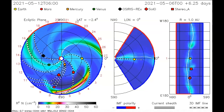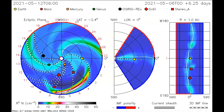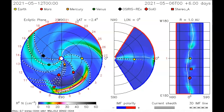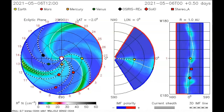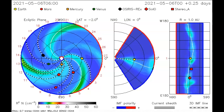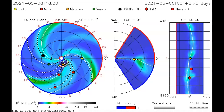Here's the coronal mass ejection. Earth is in the yellow dot to the right. The sun is in the center. You can see where it blew out — it blew out across Mercury and the STEREO-A satellite, which should be getting good images of this. But the Earth is in the yellow dot, so you can see it's just missing us.